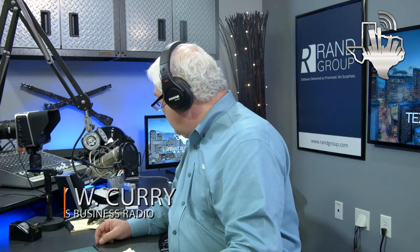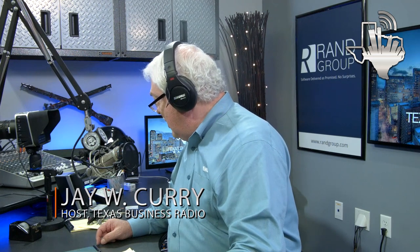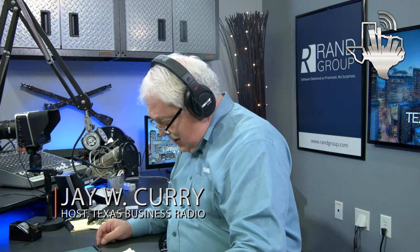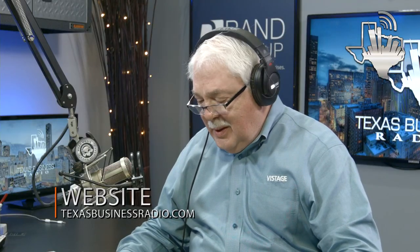Welcome back to Texas Business Radio. I'm Jay Curry, your host for this segment. Matt had to step out but we've got a great one for this 15 minutes. We're talking about how to turn the world green, relating to lighting and energy consumption. In the studio is Ron Farmer, president of USLED, a lighting manufacturer.